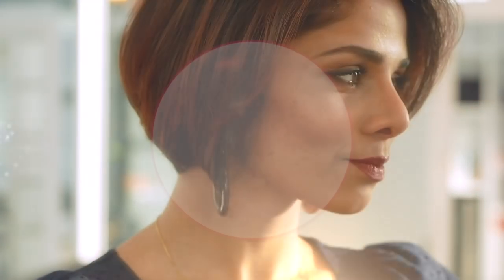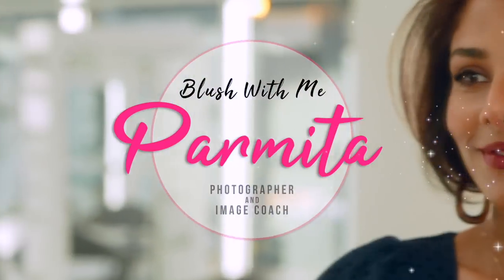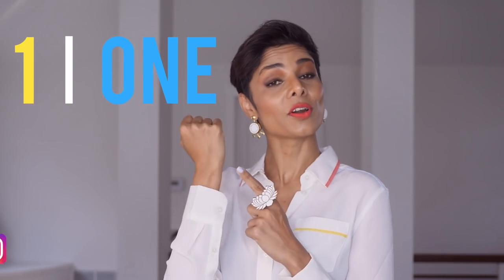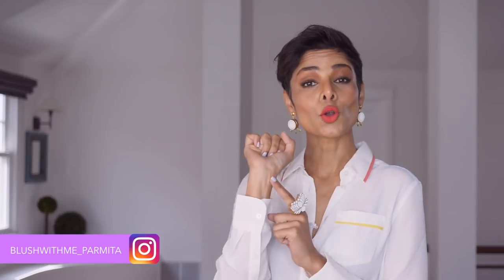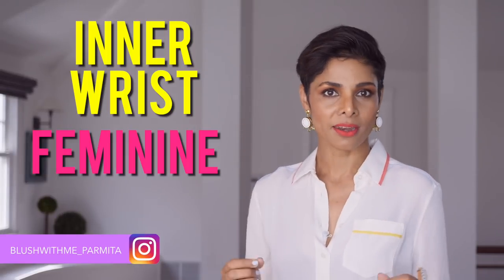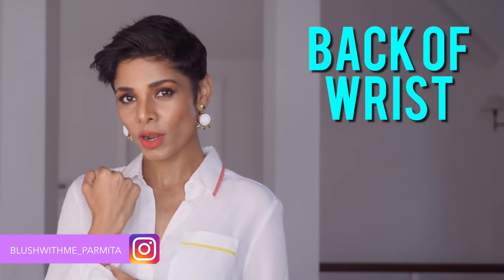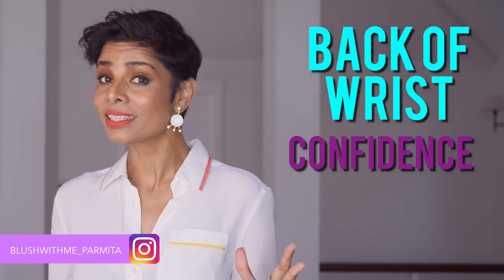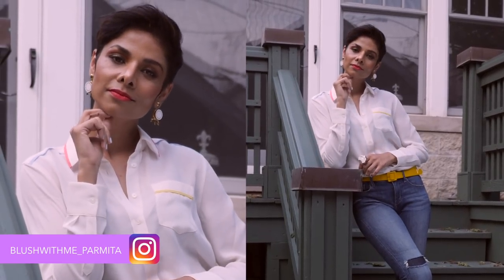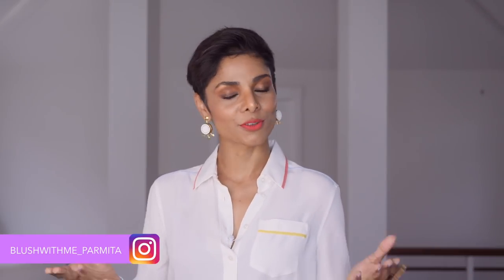Tip number one: inner wrist versus the back of your wrist. Showing your inner wrist in pictures can make you appear feminine, versus showing the back of your wrist, which makes you appear very confident. This is great for headshots. When you show your inner wrist, it's great if you're just getting some beauty shots done. Take a look at these pictures to see the difference for yourself.